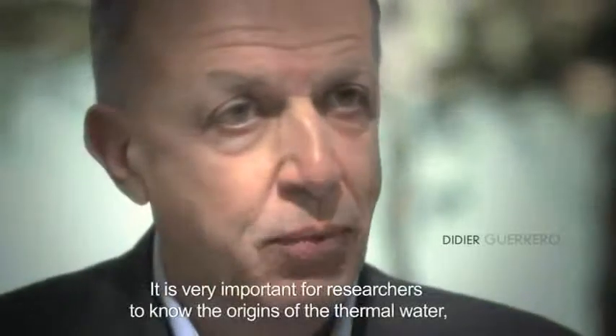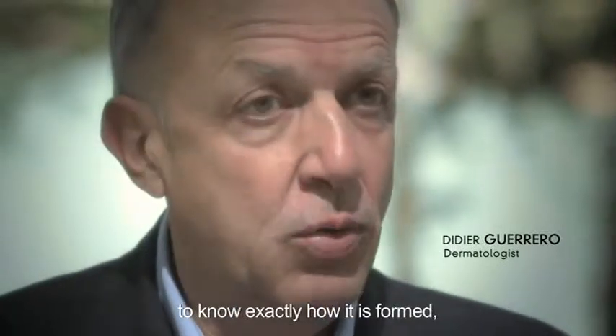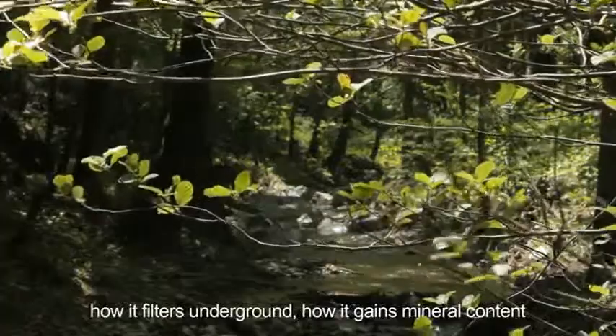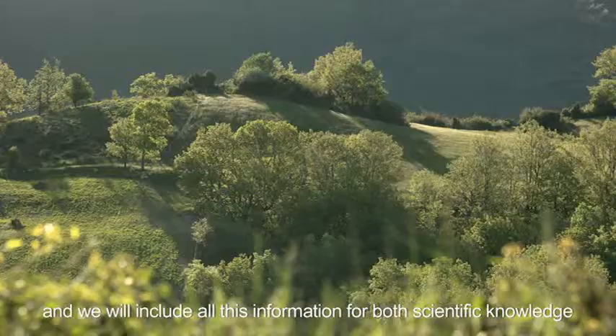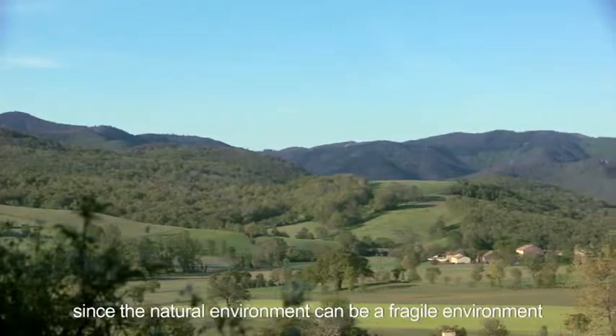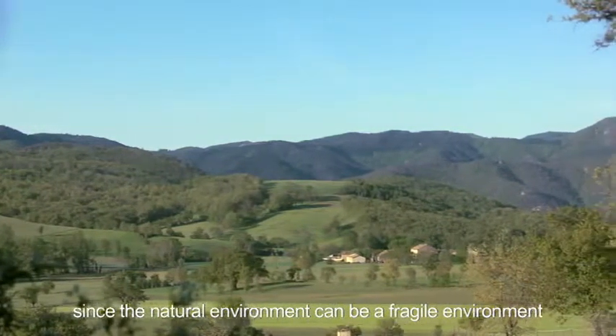It is very important for researchers to know the origins of the thermal water — to know exactly how it's formed, how it filters underground, how it gains mineral contact. We will include all this information for both scientific knowledge, but also as part of a protective approach. Since the natural environment can be a fragile environment, we have to ensure that this water is preserved to a maximum extent.